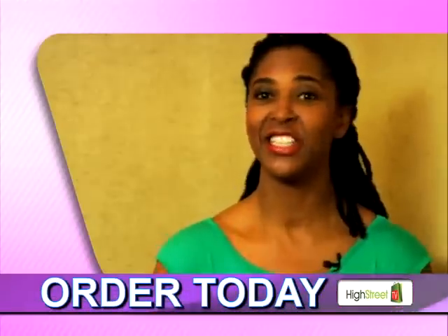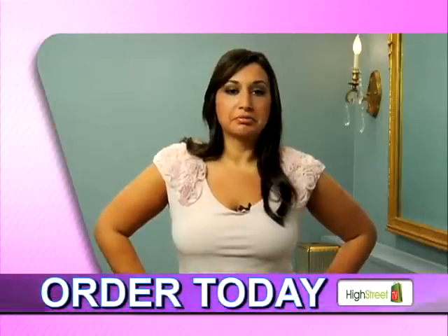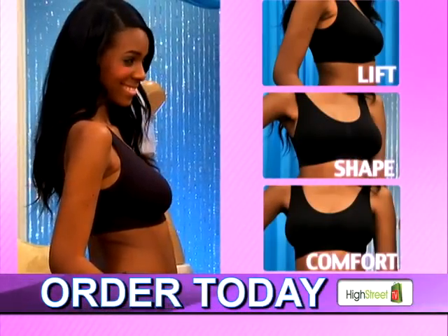This bra replaces a drawer full of bras. It totally changes my wardrobe. Very fashionable. Such support — it just makes me look good. It's the Genie Bra for the lift, shape, and comfort you've always wanted and always wished for.